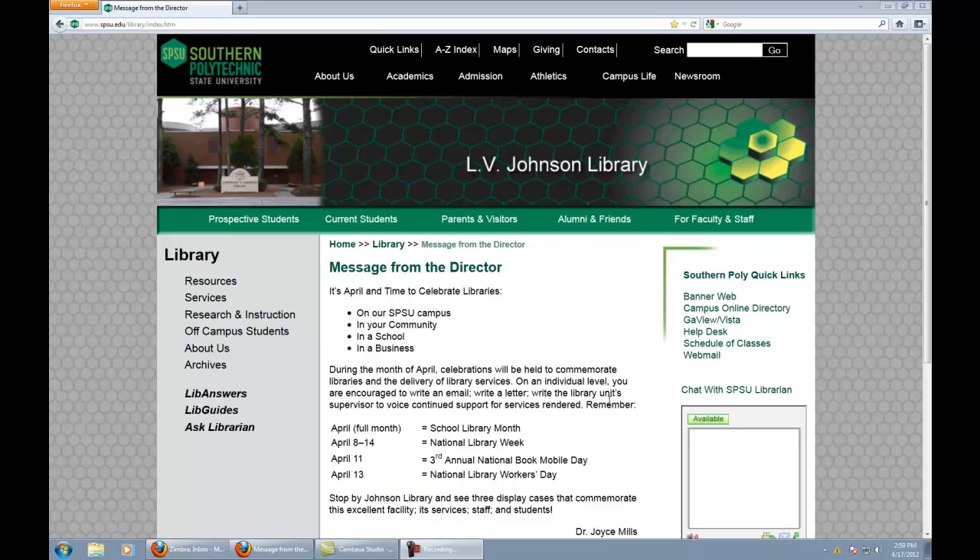Hi, my name is Aaron Weimer, and I am the head of reference for Southern Polytechnic State University's library. Its name is the LV Johnson Library, which says right there on your screen, and apparently you have decided that SPSU is the place for you. Well, congratulations — it's a pretty nice place.